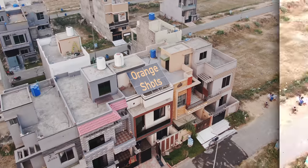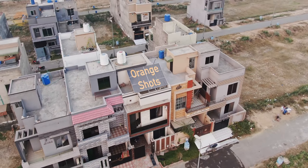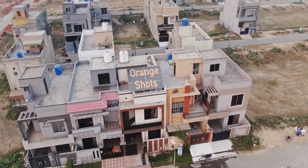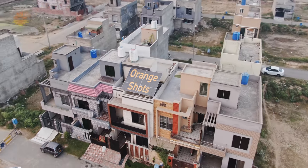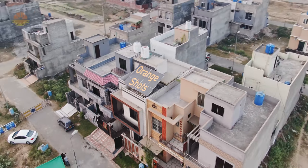Hello and welcome back to Orange Shorts. Today I will show you everything in my studio — everything that I changed, the most important things, and the improvements I have done.